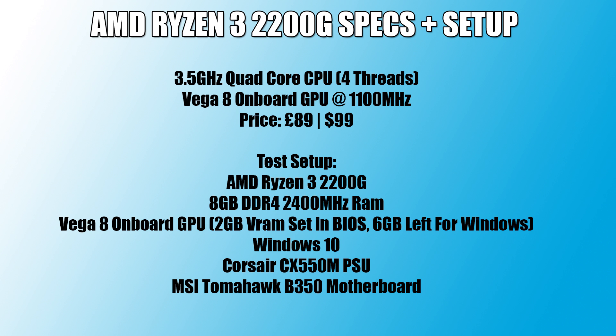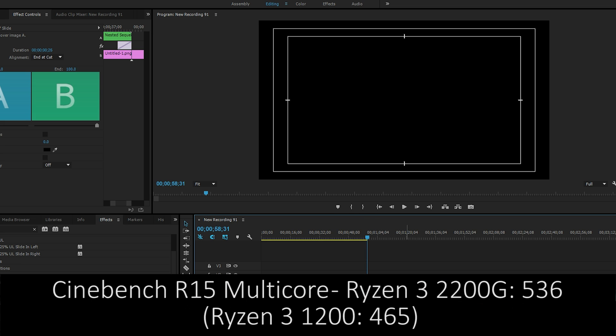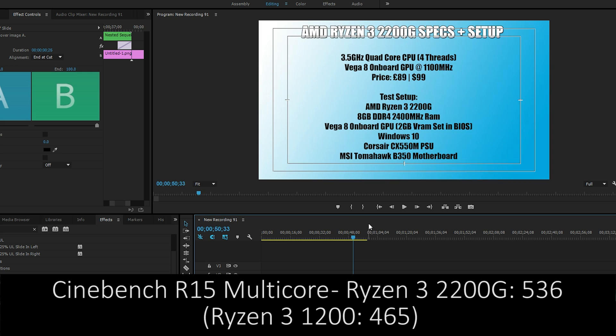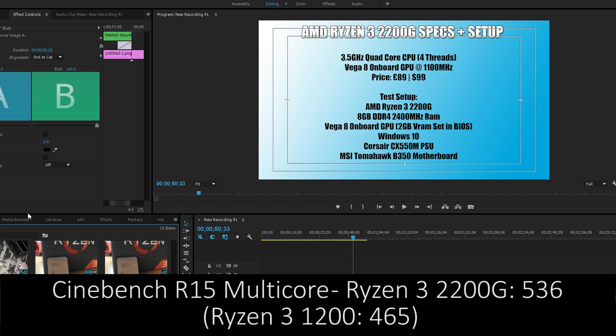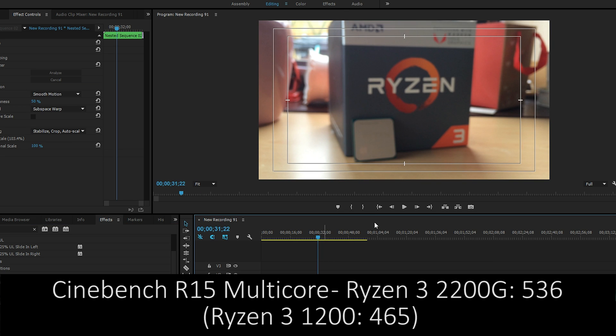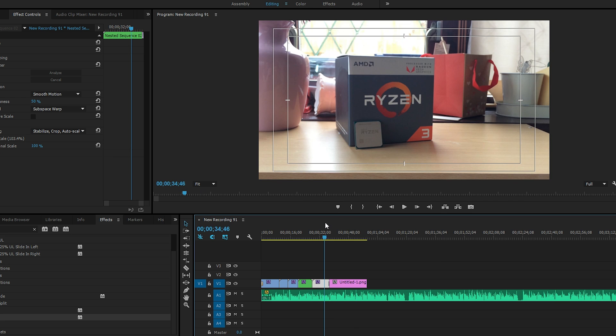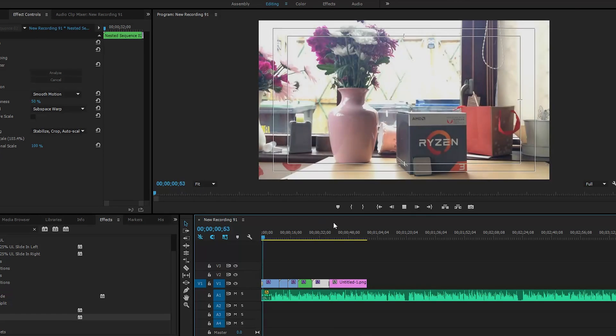The first thing I want to mention is content creation, as I've been known to make a few videos here and there. In Premiere Pro the 2200G renders videos a lot quicker than my previous Ryzen 3 1200, and with a Cinebench score of 536 it's no surprise. Its processing power makes the Ryzen 3 1200 a pointless purchase for new system builders even if you won't be using the onboard Vega 8 graphics. If you want a cheap system for editing, it will handle Premiere Pro, Sony Vegas, and similar programs without any issues.